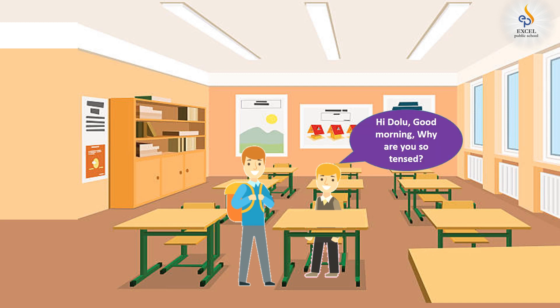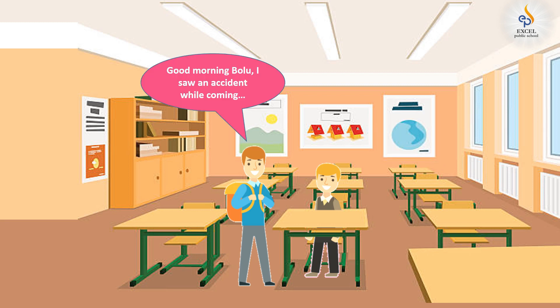Hi, Dohlu. Good morning. Why are you so tensed? Good morning, Bolu. I witnessed an accident while coming to school today.